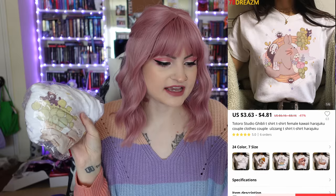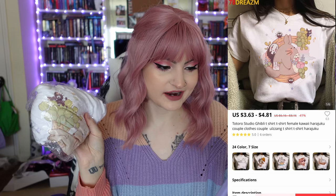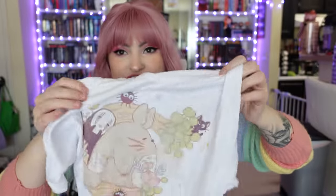Next we have a Totoro Studio Ghibli t-shirt — Female Kawaii Harajuku. It came in 24 different colors and styles. As many of you guys know, Studio Ghibli is one of my favorite franchises — I love them so much, they're so cozy. The quality of this t-shirt is horrible but I feel like this will be a good t-shirt to wear while I'm learning to skate. By the way guys, I actually ordered roller skates and a skateboard and I'm going to teach myself how to skate — that's probably going to be the next video.